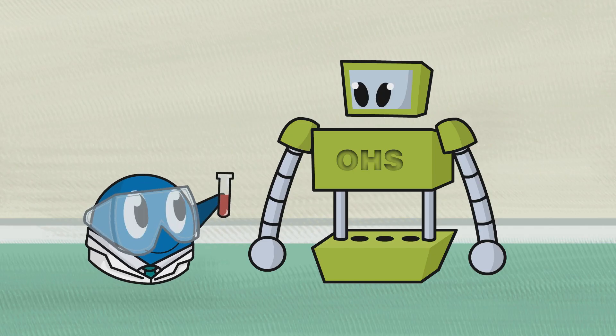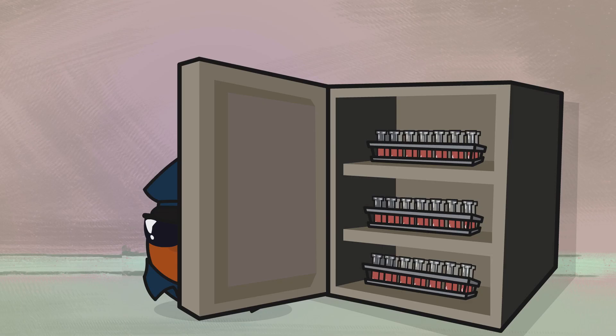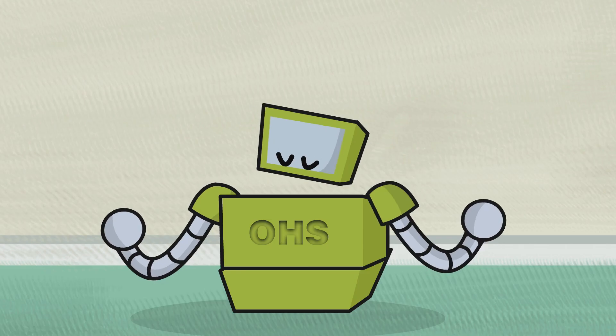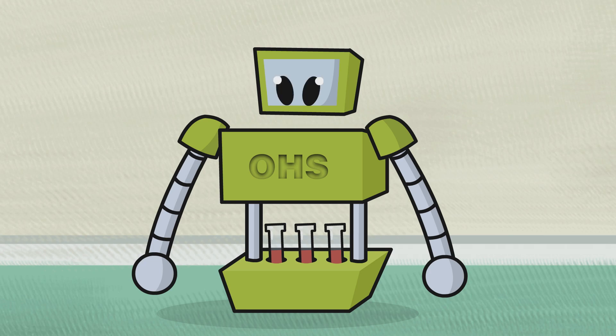The remaining portion travels to another facility and is processed by the OHS Blood Research Robot. No personal information is kept on these samples. The OHS ensures your privacy is protected. The OHS Blood Research Robot splits samples into smaller ones which are frozen for future research.